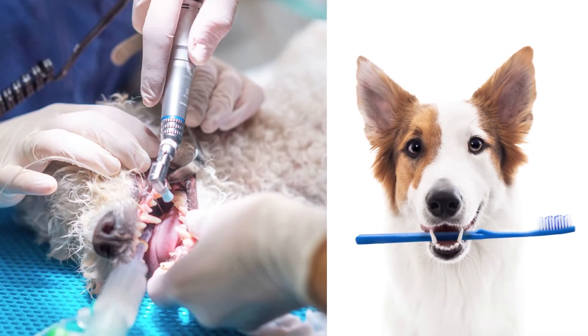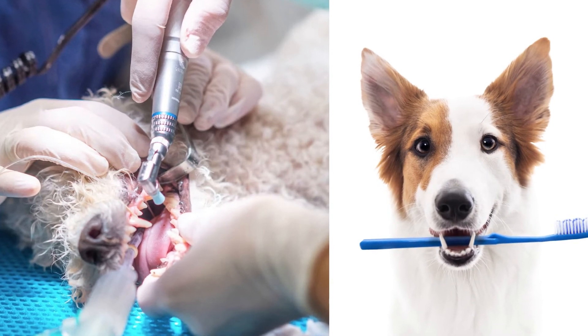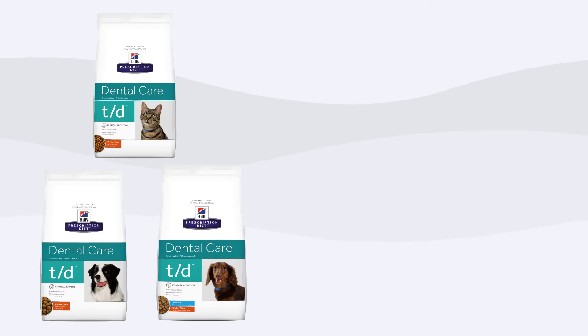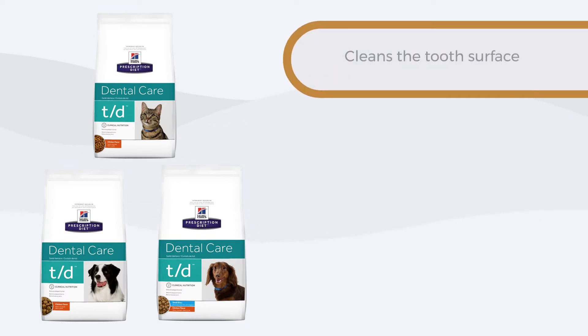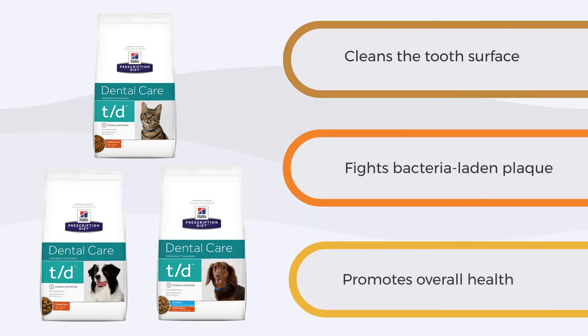Your vet will advise whether your pet's teeth need a professional clean, with or without tooth removal, and what type of ongoing home care suits your pet's needs, such as tooth brushing or a change in diet to Hills Prescription Diet TD. TD is clinically proven nutrition to reduce plaque, stain and tartar buildup, and is also a great all-round wellness diet for adult dogs and cats.